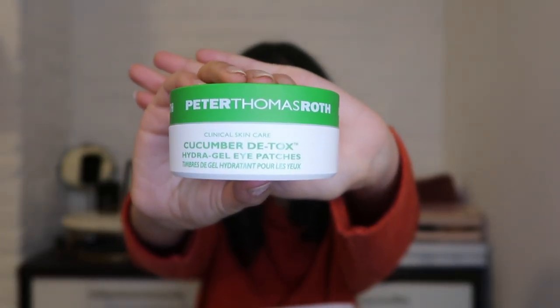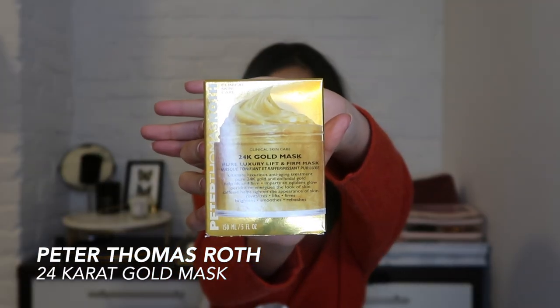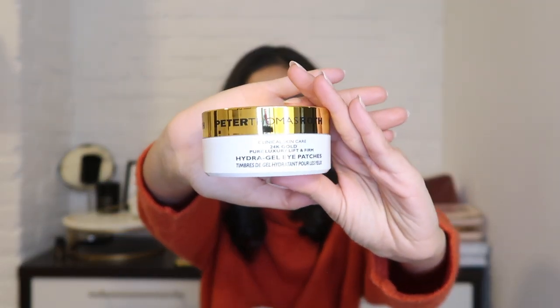I like to pair a face mask and eye mask together. They also have the 24 Karat Gold Mask — I would use this before an event when I want to look glowy. It's great for lift and firm, a really nice self-care treat. If you're feeling extra, you can also do the gold eye patches. I think it's such a fun item to have in your routine and a beautiful gift to give someone.